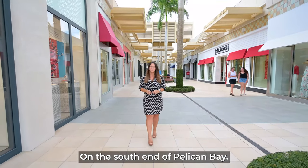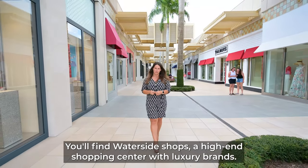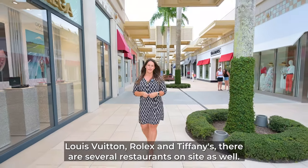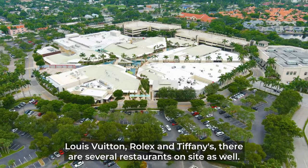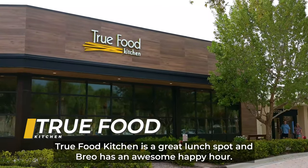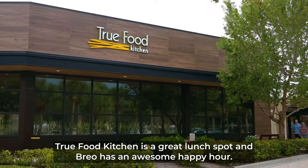On the south end of Pelican Bay, you'll find Waterside Shops, a high-end shopping center with luxury brands like Louis Vuitton, Rolex, and Tiffany's. There are several restaurants on site as well. True Food Kitchen is a great lunch spot, and Brio has an awesome happy hour.